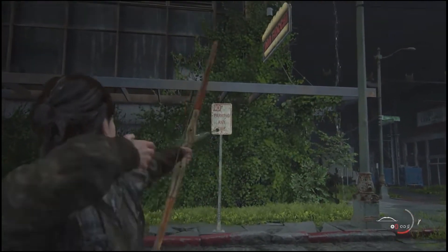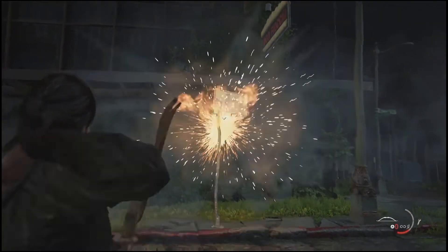Sometimes we can even find such an interesting interaction in The Last of Us Part 2. If you want to laugh a little, watch this video.